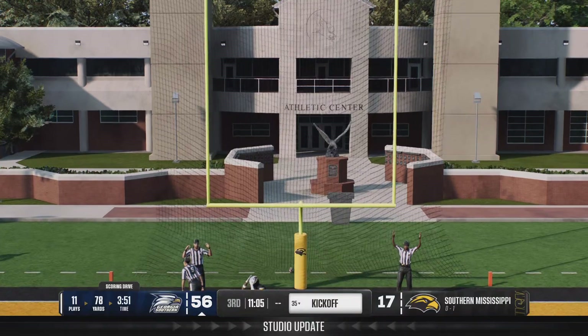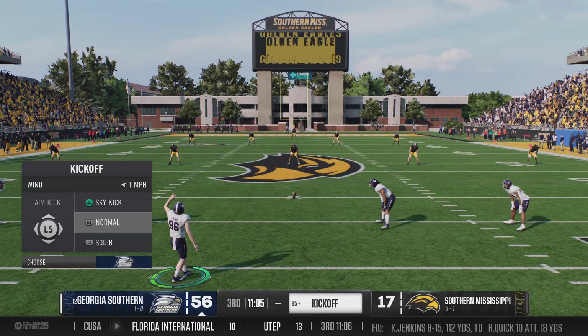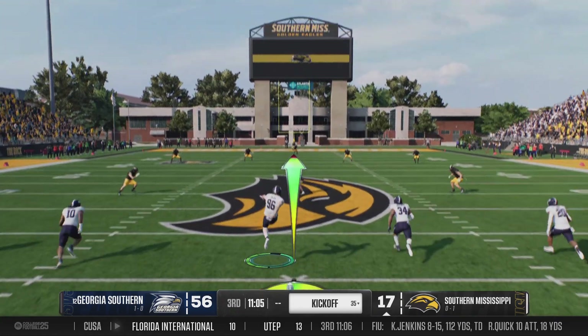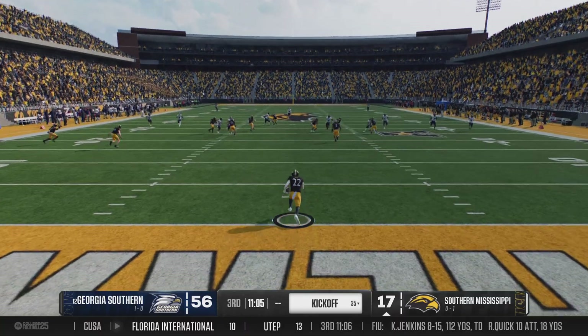I'm liking what I'm seeing from this offense. Last week, you found a way to win a close game — that's what you're supposed to do. But this offense looks like they're taking it to the next level, hitting their stride a little bit, finding out who they're going to be. And they've looked explosive today.